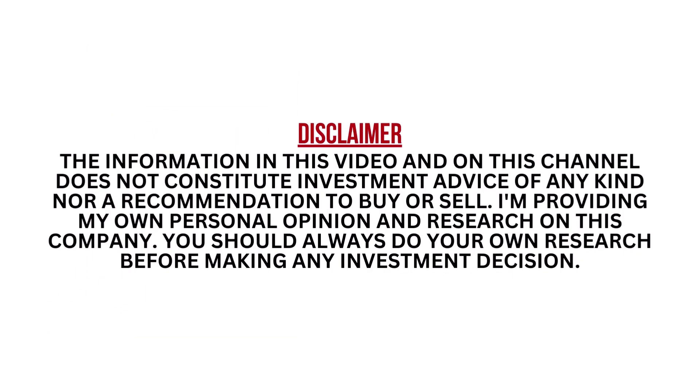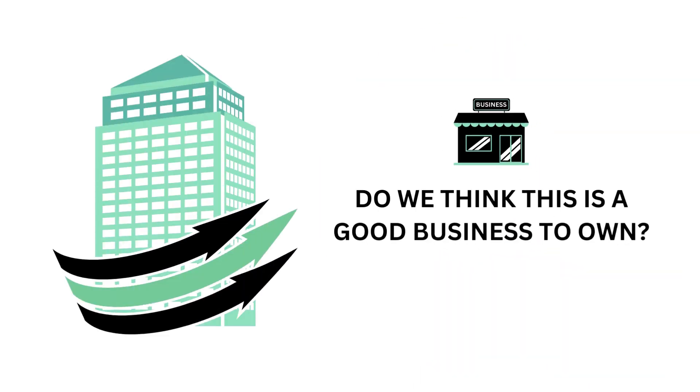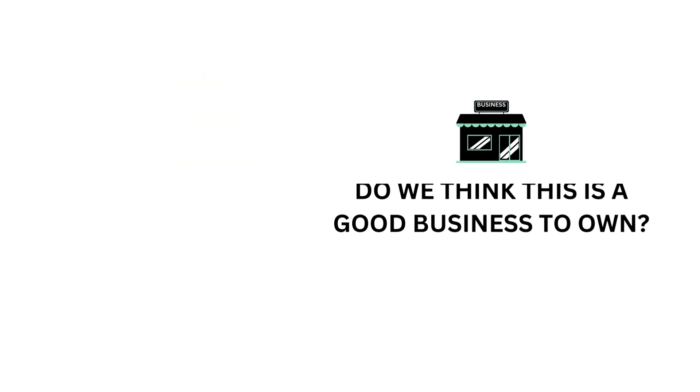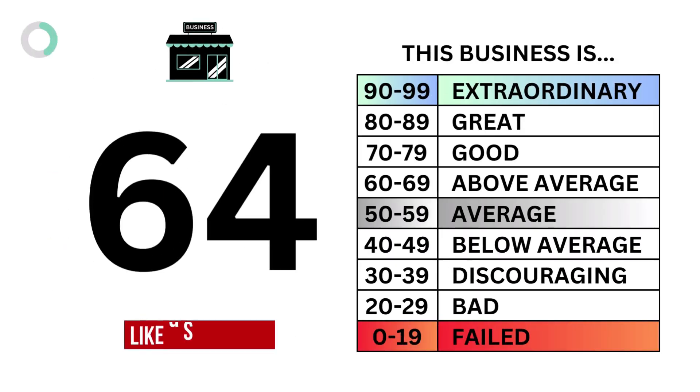I encourage you to pause this video any time. Let's look at the company's business, which accounts for 45% of the analysis. The question we want answered is: do we think this is a good business to own? Here are the six metrics and their grades. And when we put them together, we get the company's business grade.